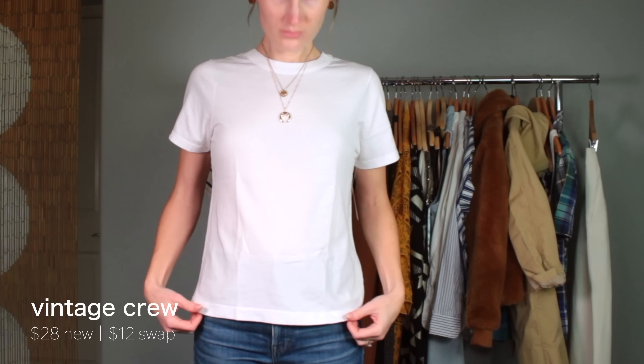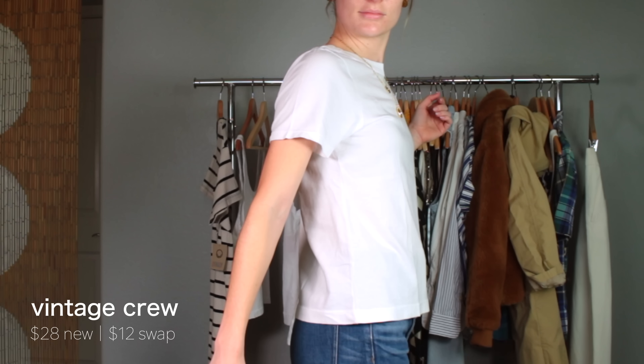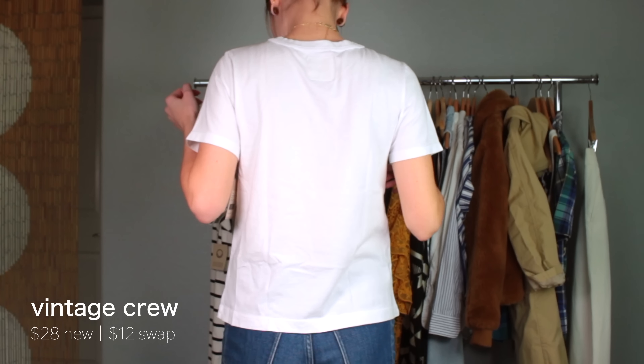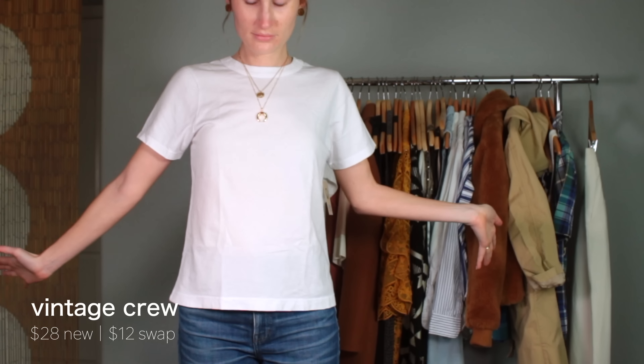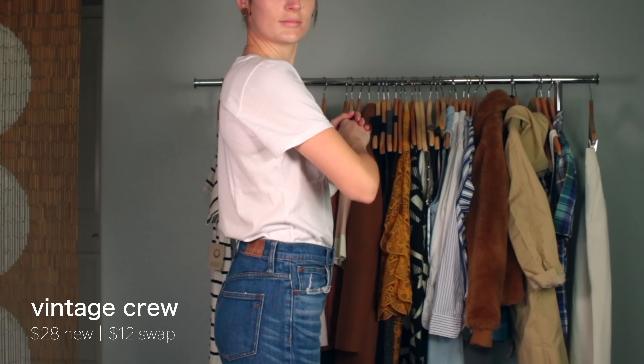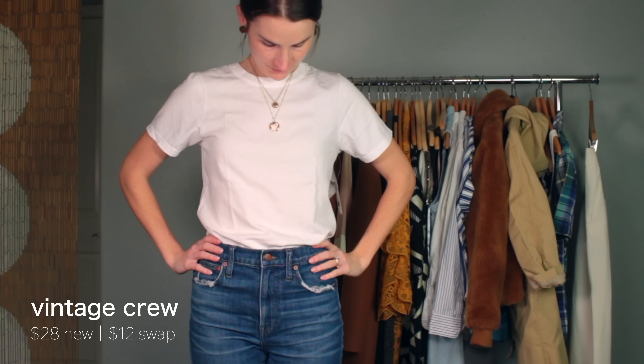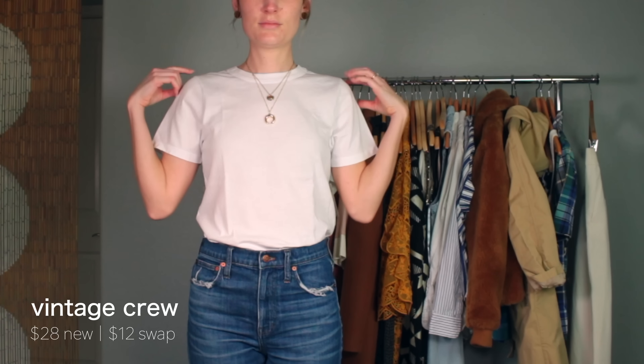The next one is the Vintage Crew — also $28, $12 to swap. This is more of a micro rib material, similar to old American Apparel items. It doesn't have very much stretch and has a much more fitted cut with slightly more cap-sleeve styling — kind of like the perfect t-shirt from the Gap. It's slightly shorter than the Daily Crew, but the Daily Crew is very long so it's still very tuckable. I think it fits beautifully and I really like the structure of the material.